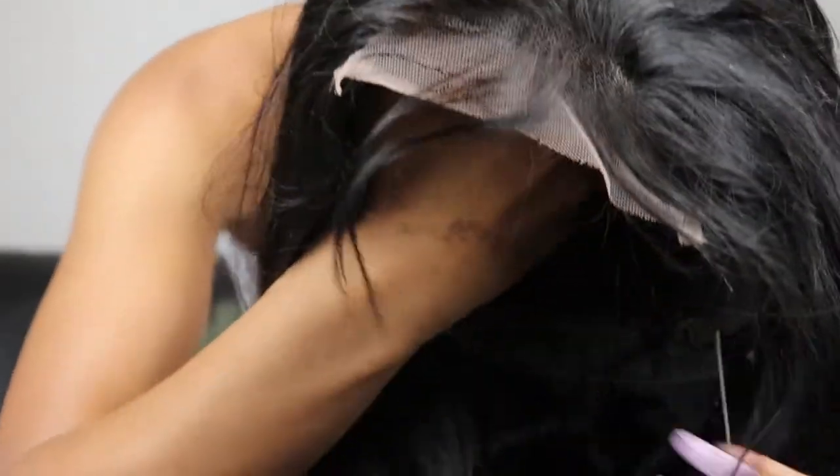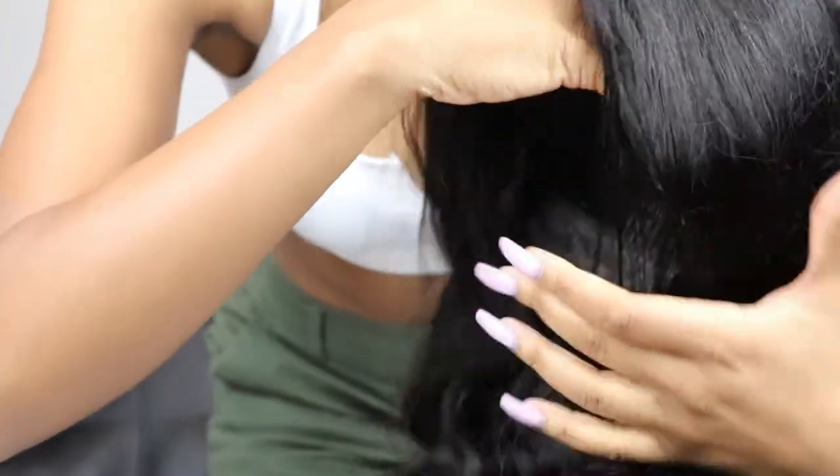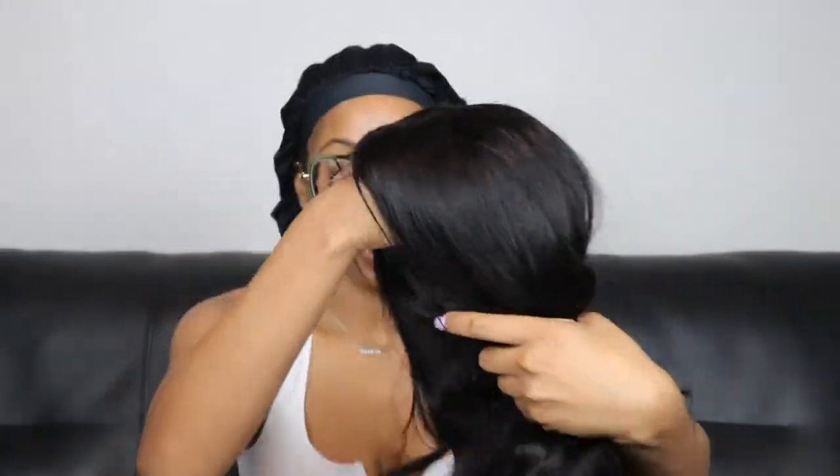This is what the lace looks like up close, and this is it against my hand. The knots are a little bit of a concern for me because I'm not going to be bleaching them, but I am going to try to just cover them up with foundation and hope that it goes well. I will not be bleaching anything, and I'm going to try to avoid gluing. I have a glue but I'm going to try to avoid it. So far, I am obsessed. It's very thick, very very soft.